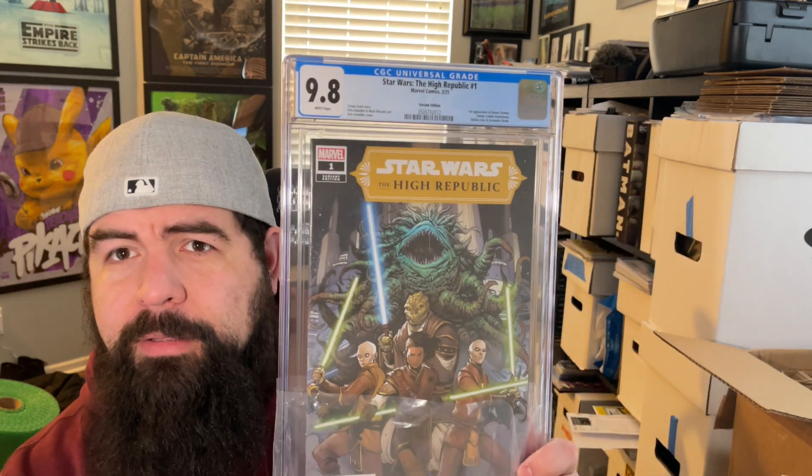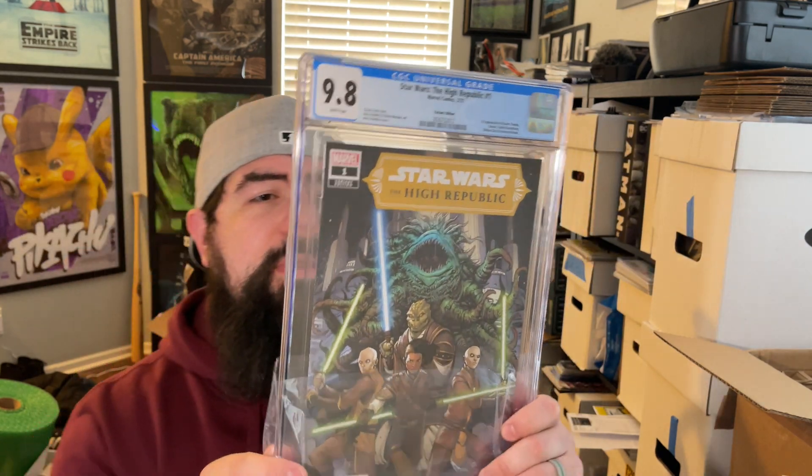Next up is Locke and Key number one, negative edition — and it got a 9.2. I can see why easily. Still a really rare book — only a couple thousand of these out there. We had a couple more Usagi Yojimbo copies come back 9.8. Then we got a Star Wars High Republic number one variant cover B — 9.8 on that one. Two copies of a couple random spec books: a White number one from Black Mask, just a number one second printing. Last book is High Republic number one, variant cover. And that box we hit all 9.8s except for that one 9.2.